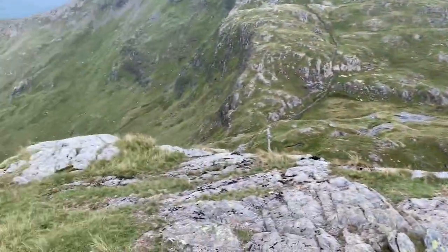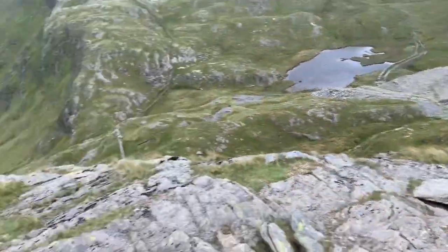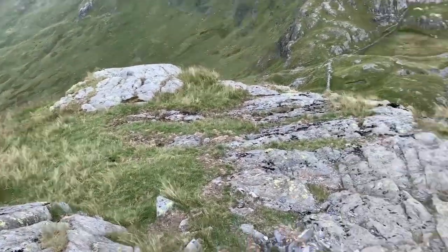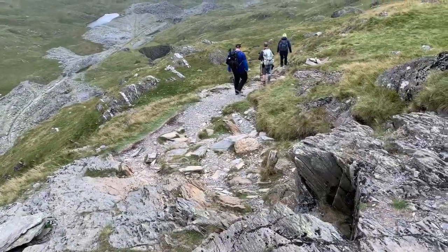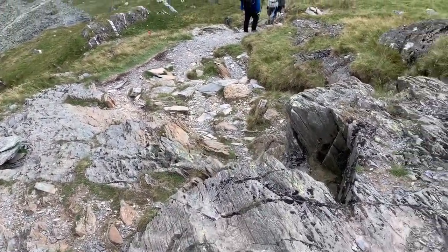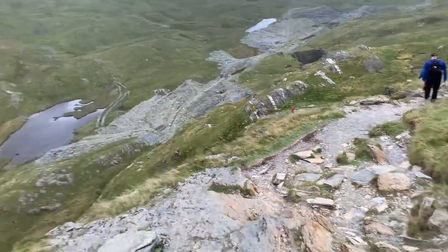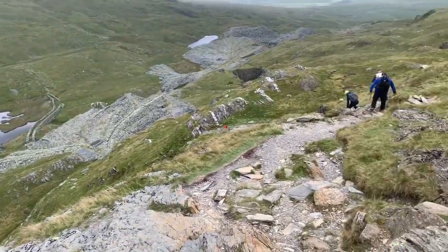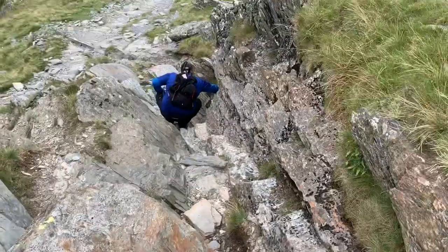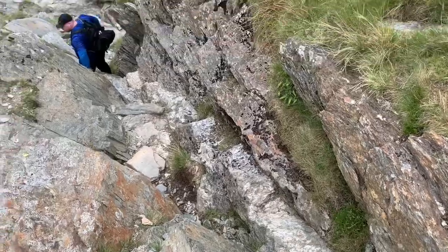Ten minutes have passed since I last videoed. We reached the point where we were unsure because it kind of reached a dead end with a big drop, but it looks like the path actually sort of goes down and around. It's just not the most obvious path, as all of the routes we've travelled on today are not obvious. We're doing alright — this bit looks interesting. The others have made it down alright. It's like a little gully.